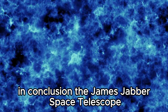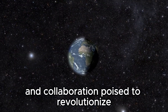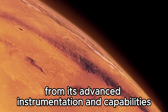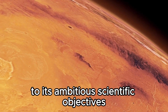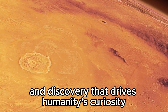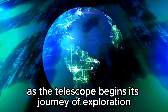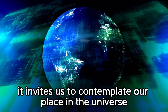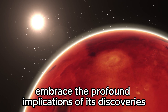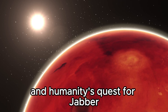In conclusion, the James Webb Space Telescope represents a pinnacle of human achievement and collaboration, poised to revolutionize our understanding of the universe. From its advanced instrumentation and capabilities to its ambitious scientific objectives, the JWST embodies the spirit of exploration and discovery that drives humanity's curiosity about the cosmos. As the telescope begins its journey of exploration, it invites us to contemplate our place in the universe, ponder the mysteries of existence, and embrace the profound implications of its discoveries for the future of space exploration and humanity's quest for knowledge.